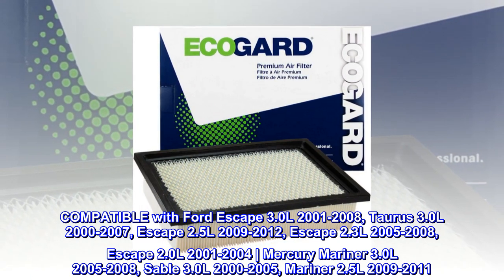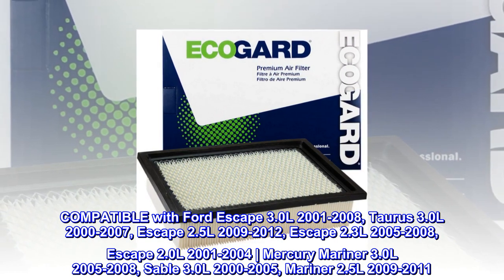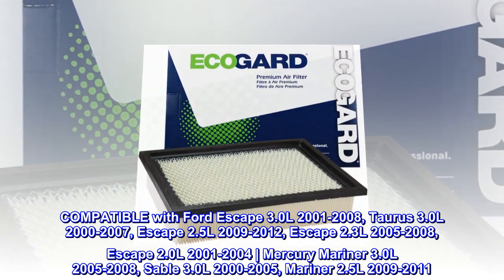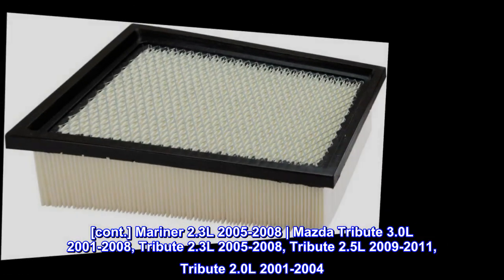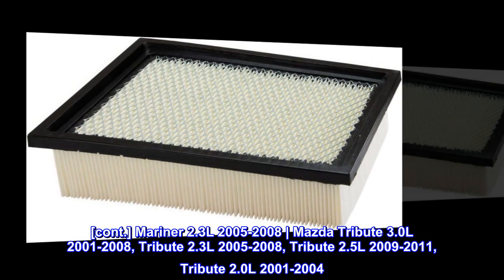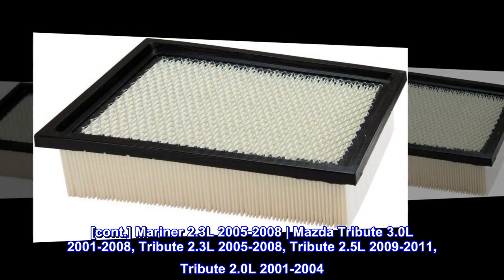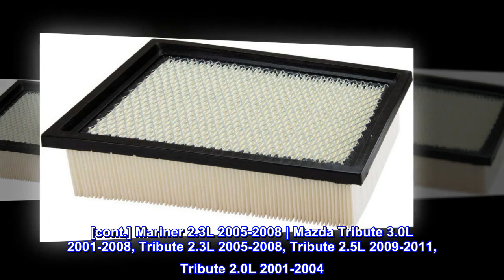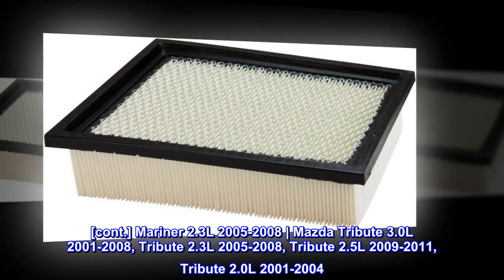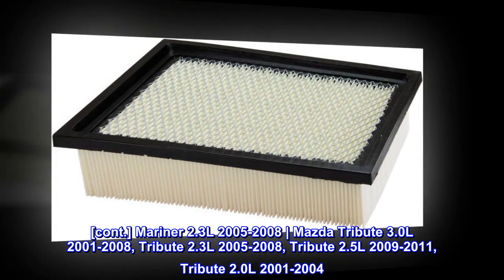Also compatible with Mercury Mariner 3.0L 2005-2008, Sable 3.0L 2000-2005, Mariner 2.5L 2009-2011, Mariner 2.3L 2005-2008, and Mazda Tribute 3.0L 2001-2008, Tribute 2.3L 2005-2008, Tribute 2.5L 2009-2011, and Tribute 2.0L 2001-2004.